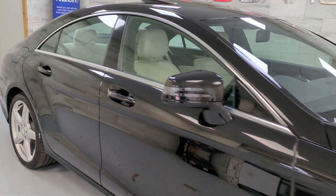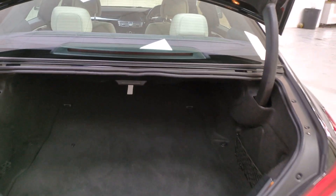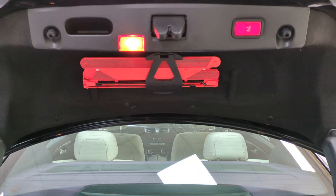Starting at the boot — this one's got the remote closed boot as well, power closed boot. All nice and clean. Really big, deep boot. And under here there's a spare wheel, and your warning triangle as well.